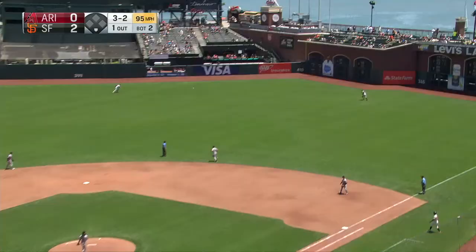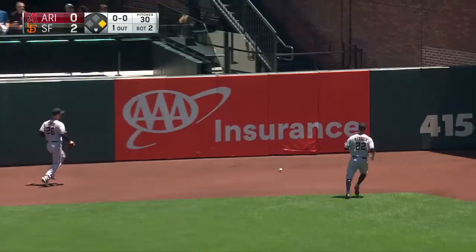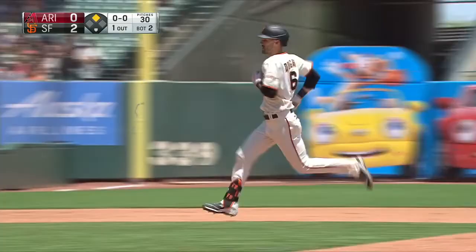In the gap, right center field. It's going through out to the 415 area. Dugger has great speed and he'll get a stand-up triple.